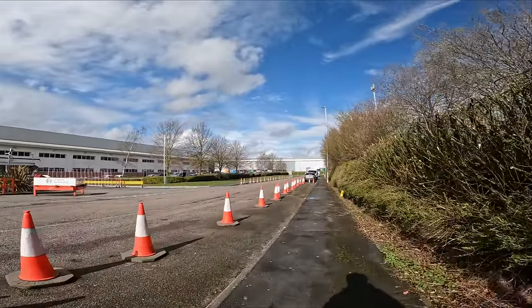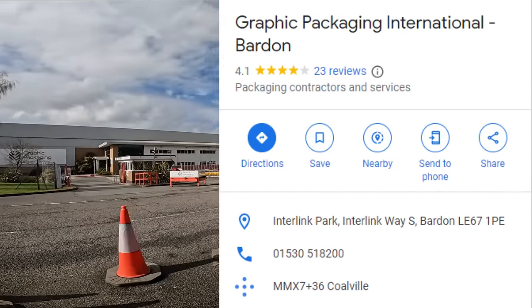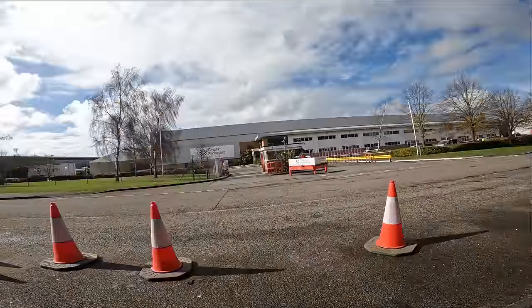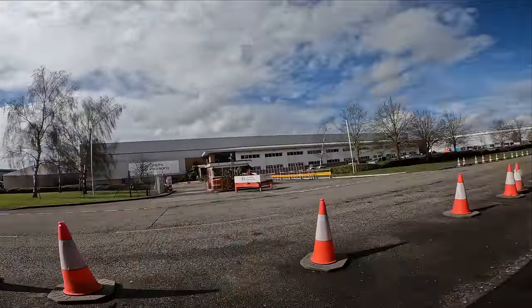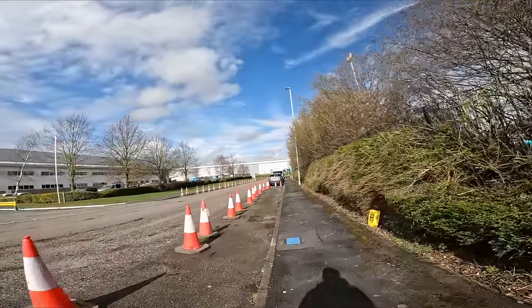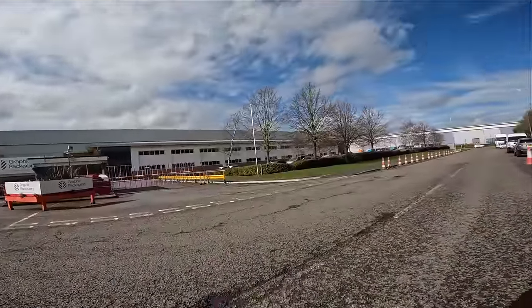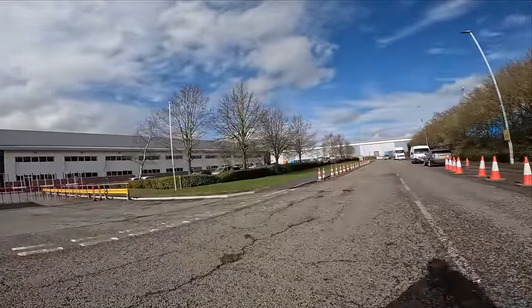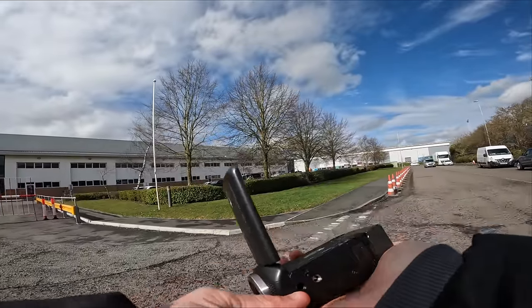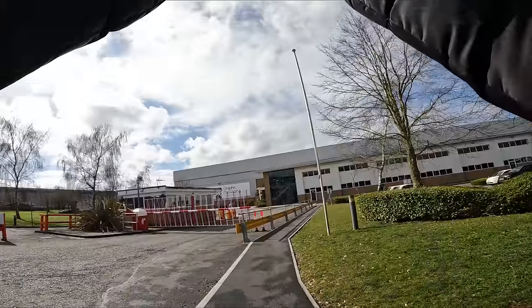Welcome back to the channel guys. Today we're here at Graphic Packaging International in Coalville, and I've stopped here because of all these cones. Now there's no double yellows, there's no signs on the lampposts — so who's put these cones out here and removed the option for members of the public to park up? I'm not sure. I hope it's not this company here because they do look very professional.